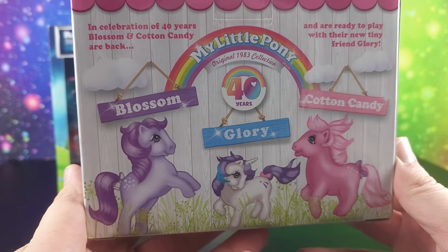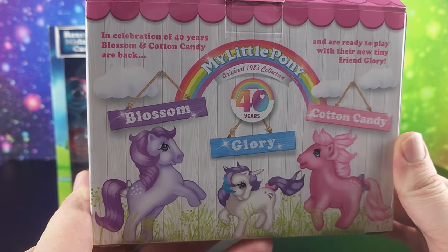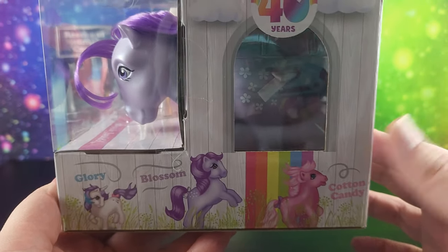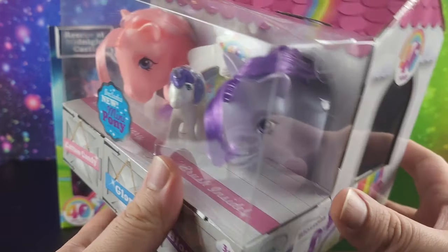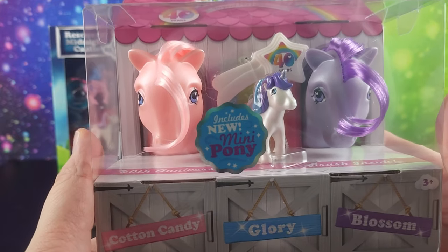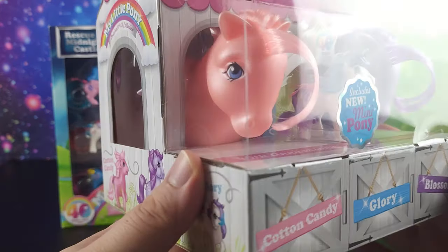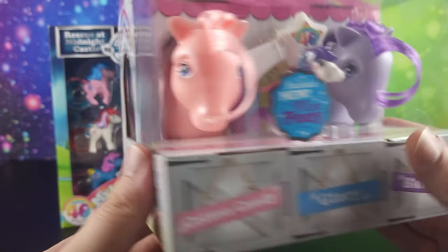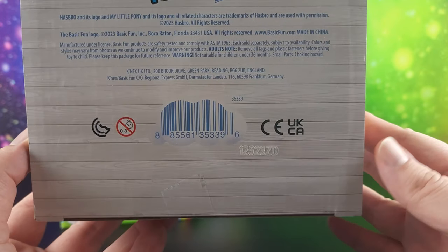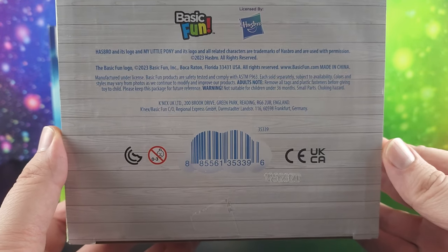I don't need to buy one every single time it has a different anniversary number on the box. So if they were different ponies I would definitely have invested. But these ones I got because they were different with the pearlized versions. And then we had our little mini Glory that is also pearlized, which is really cool. On the bottom we can see the UPC in case you need it if you're looking for it at your local Target or somewhere else.